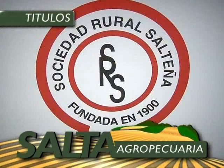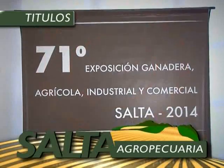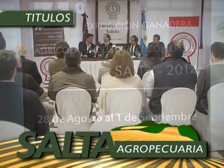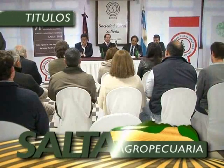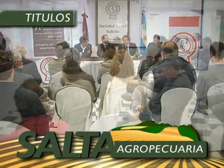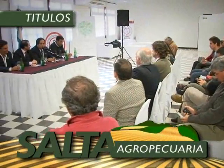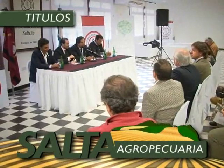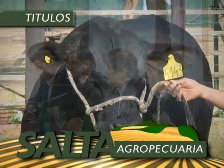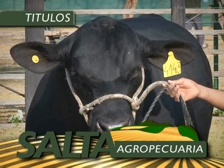La Sociedad Rural Salteña realizó la presentación ante la prensa local del programa de actividades de la edición número 71 de la Exposición Ganadera, Agrícola, Industrial y Comercial de Salta, que tendrá lugar del 28 de agosto al 1 de septiembre próximo. Dialogamos con los responsables de la principal muestra del campo salteño sobre las diferentes actividades propuestas, las juras ganaderas y el remate de reproductores programado para la última jornada.